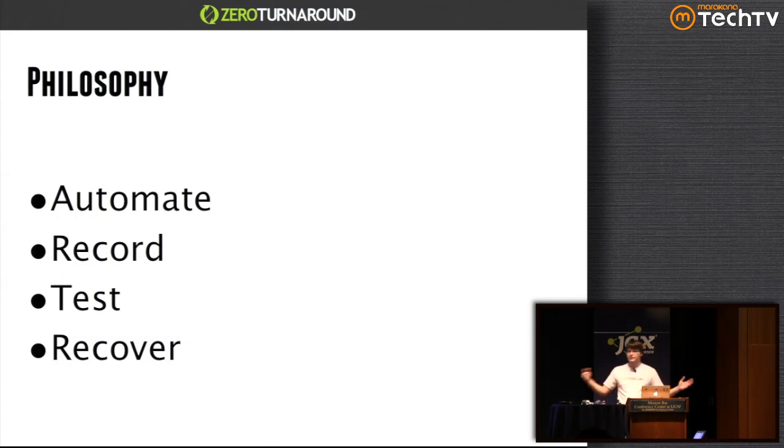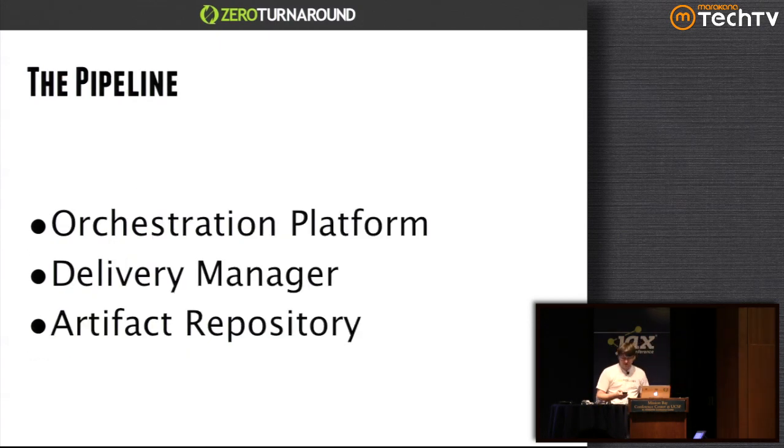We also have recovery paths — very often it's the ability to quickly fix something, but very often it's also a real recovery path. Now, this is not a philosophy talk — this is a very pragmatic talk. Continuous delivery is basically about building a pipeline starting from your patches, which you commit into your version control system, all the way to a release-ready release candidate.